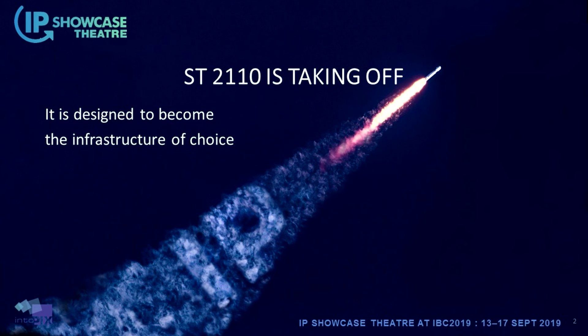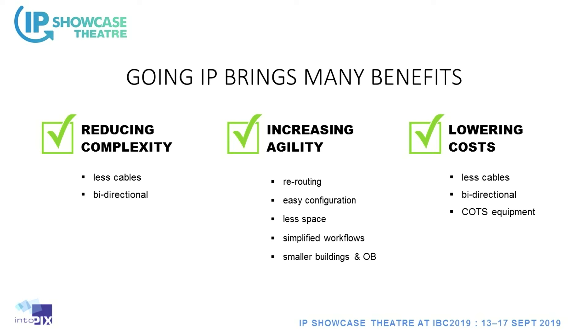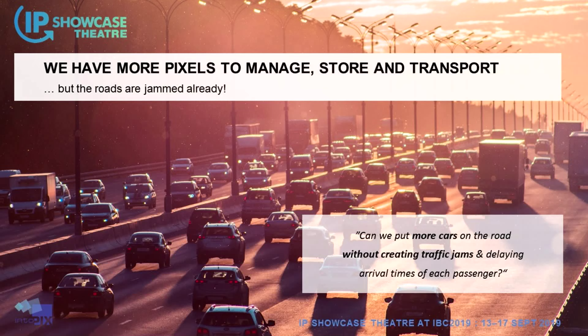We know that 2110 brings many benefits — reducing complexity, less cables, bi-directional, increasing agility, rerouting, easier configuration depending on an event. It's supposed to be lowering costs as well. But is it really? We have more and more pixels to manage, more video channels to store and to transport. We could say that the roads are jammed already.